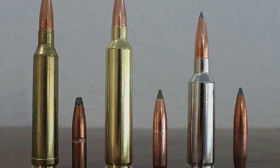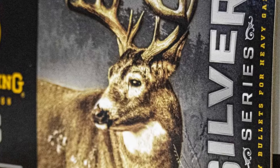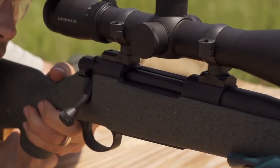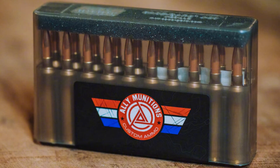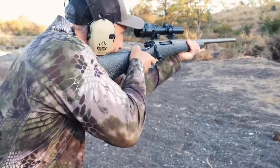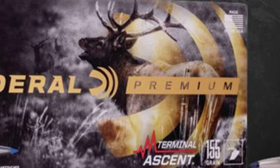Moving to number two, we have the undisputed big brother of the family: the 28 Nosler. While the 6.5 crowd gets all the media attention, the 28 Nosler reminds us why the 7-millimeter bore diameter has ruled the hunting world for decades. Introduced in 2015, this round uses that same shortened 300 Remington Ultra Magnum parent case, necked up to hold a 7-millimeter projectile. This cartridge was designed to squeeze every ounce of performance out of high-BC bullets.